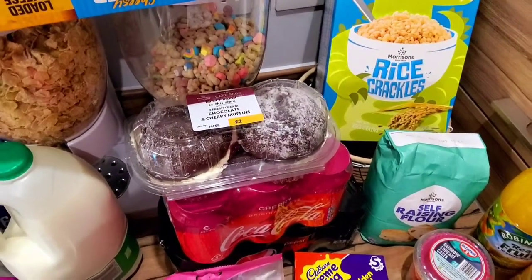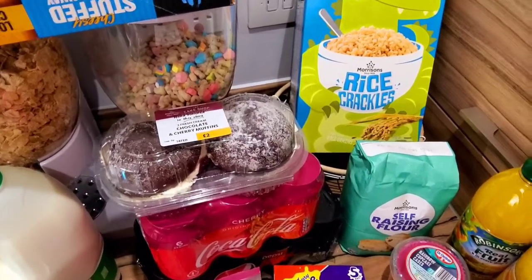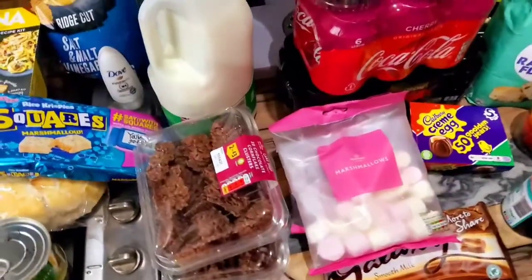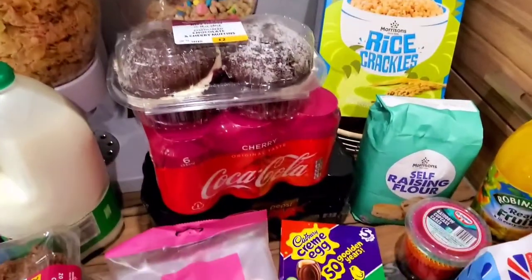I asked for a black forest gâteau for Valentine's Day dessert, but he found these two fresh cream chocolate and cherry muffins instead. I'm probably going to have both of them myself since he didn't get me the right Cadbury's ones — that's his punishment! He got them for tomorrow for Valentine's Day.